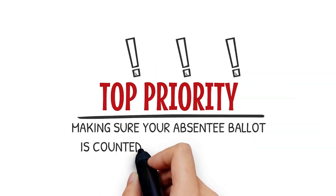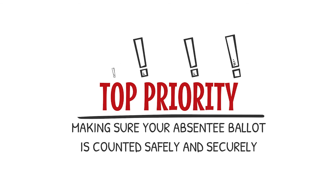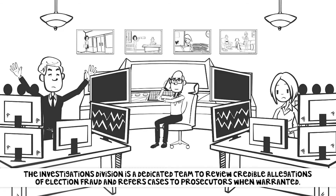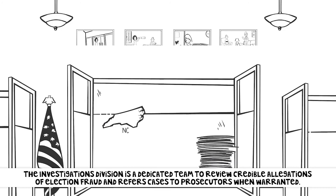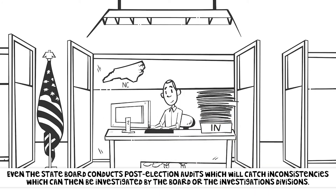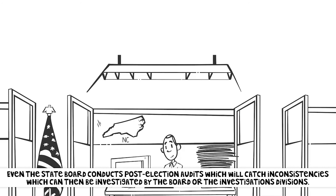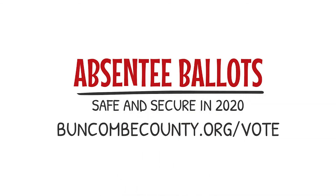Making sure your absentee ballot is counted and makes it to election services is a top priority for this year. The State Board Investigations Division has a dedicated team to review credible allegations of election fraud and refers cases to prosecutors when warranted by findings. The State Board also conducts post-election audits, which will catch inconsistencies that can then be investigated by the Board or the Investigations Division. All this to say that absentee ballots are a safe and secure way to vote. Visit buncombecounty.org/vote for more information about absentee ballots.